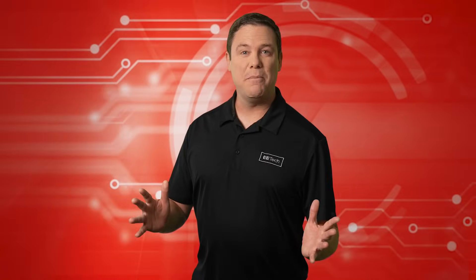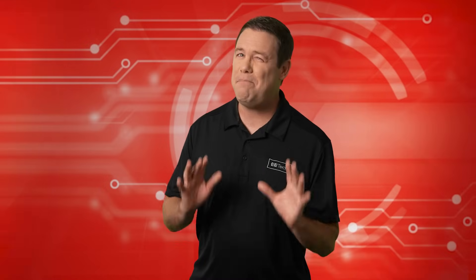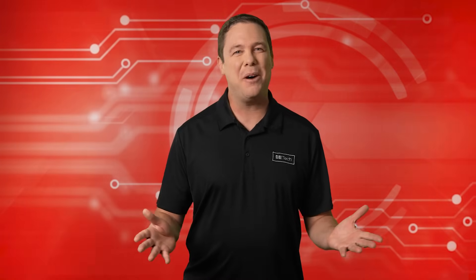Human transformation is complex, but transformers and control automation offer something a bit more tangible. To help us better understand, we present David's Corner.